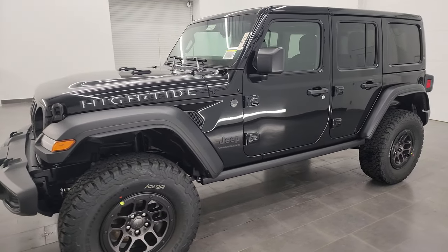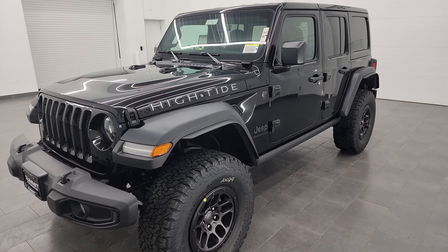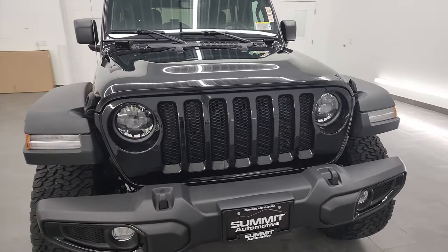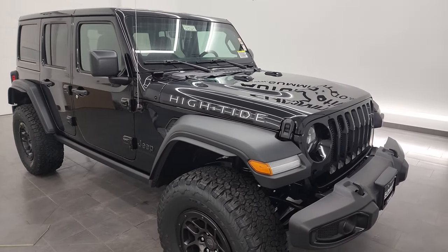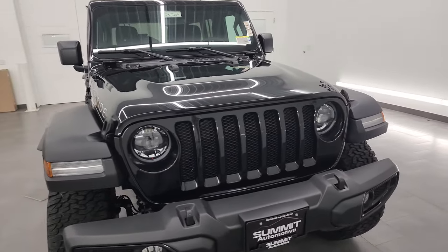Today I'm going to go over this High Tide. It's a new package for Jeep and the Wrangler, and it gives you a lot of stuff. I'm going to go over everything that this High Tide package gives you and just give you a really thorough walk-around on this vehicle. This one comes with the 3.6 liter Pentastar V6 engine, 285 horsepower, 260 foot-pounds of torque.